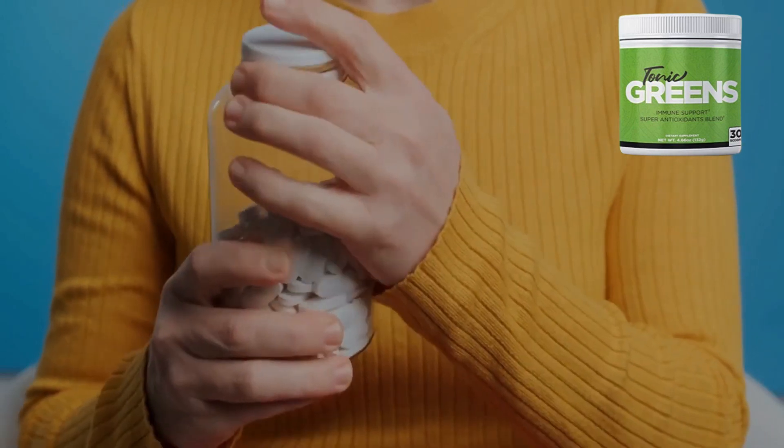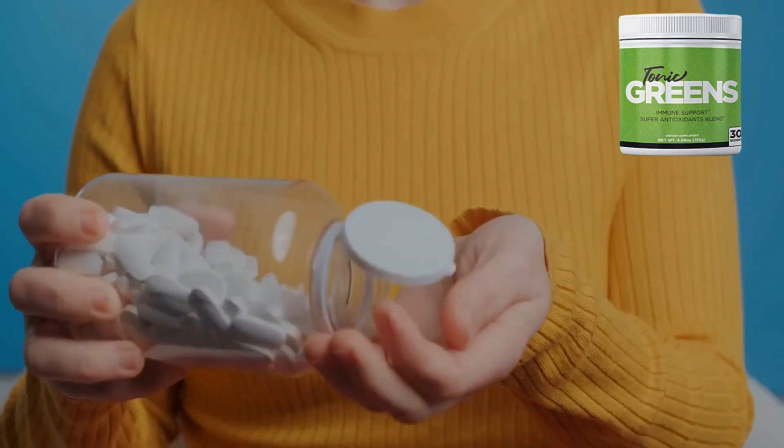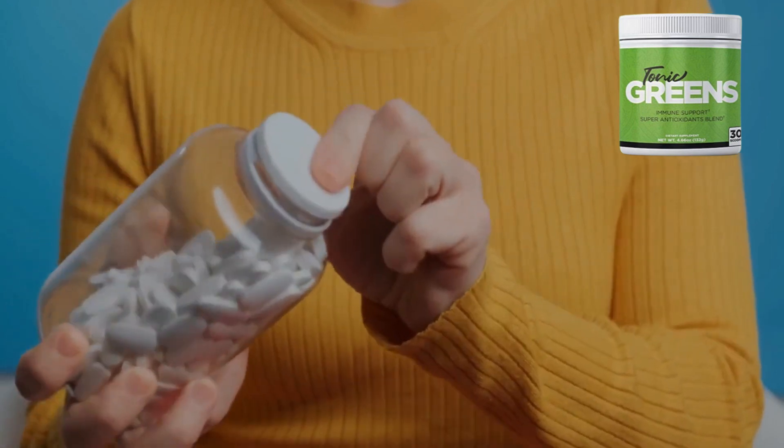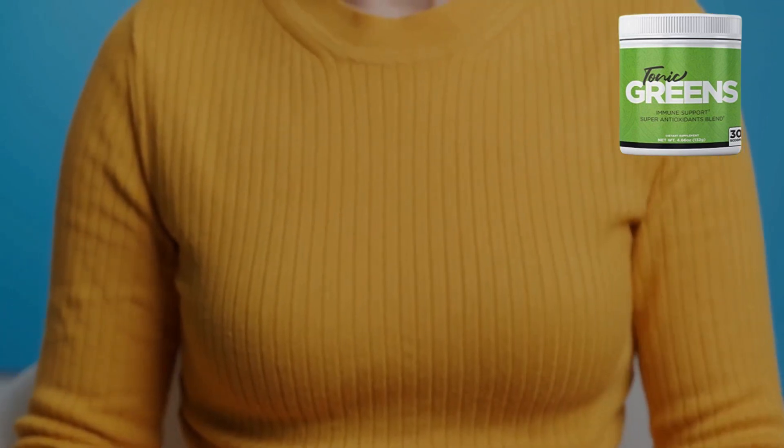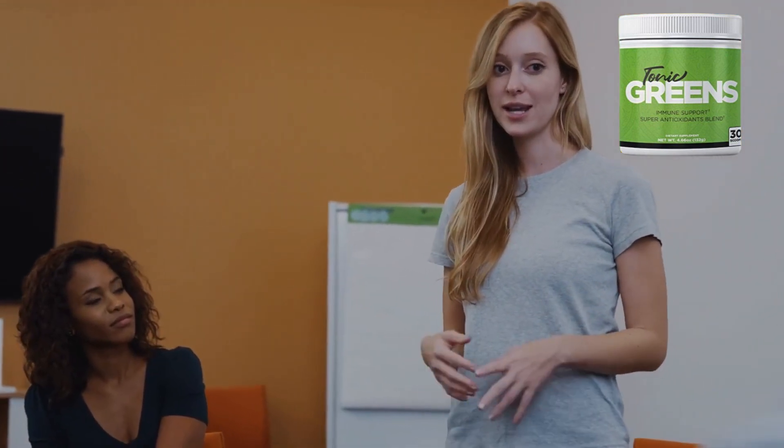Hey you guys, Anna here, and I've got something exciting to share that's going to revolutionize the way you look at staying healthy. It's called Tonic Greens. In this video, I will be touching on the important topics and giving you some warnings.